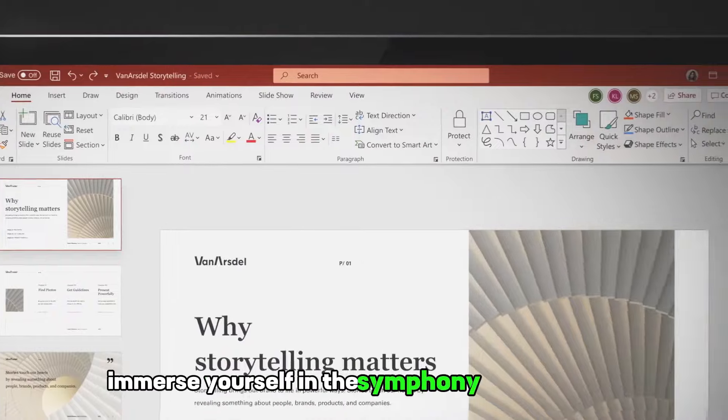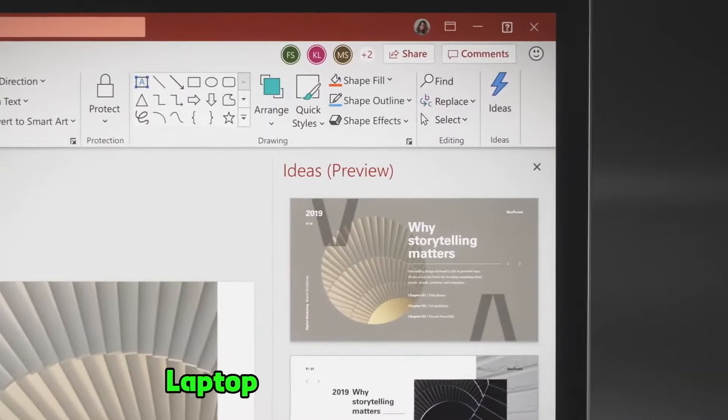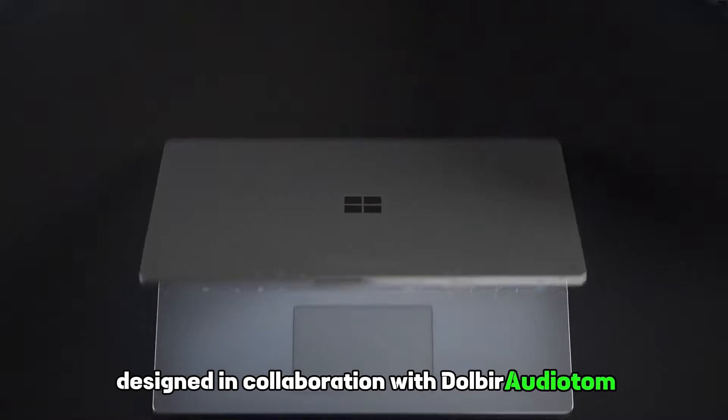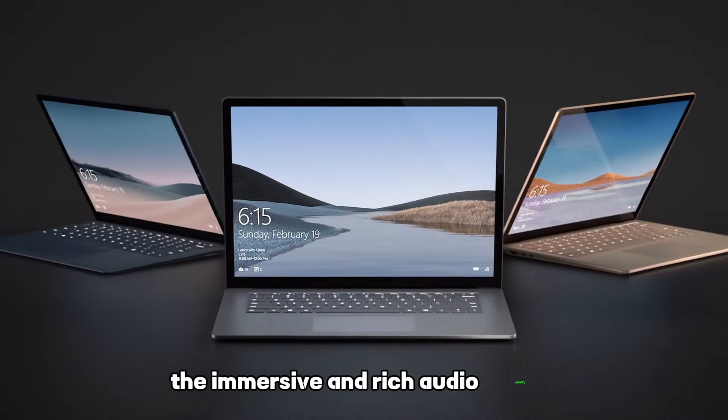Immerse yourself in the symphony of sound that emanates from the Surface Laptop 3's Omnisonic speakers, designed in collaboration with Dolby Audio for an immersive and rich audio quality.